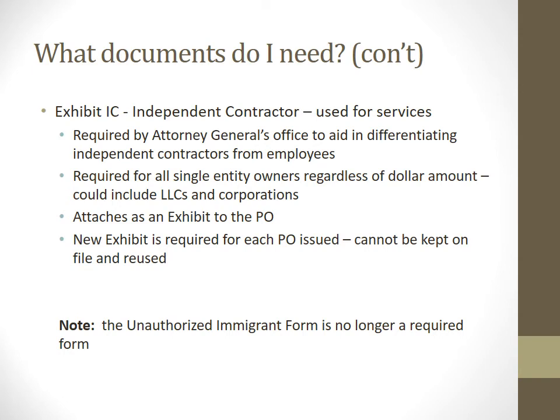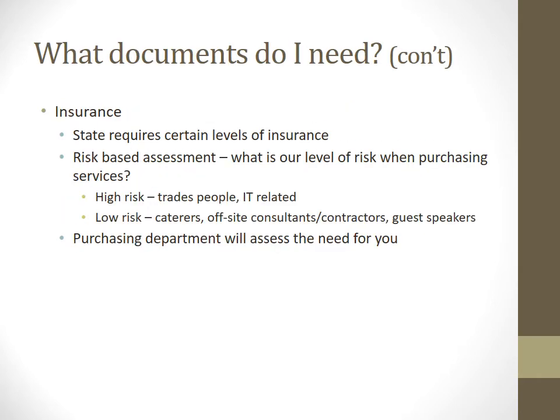If you need an independent contractor for services, there's another form to fill out. All single entity owners, regardless of dollar amount, including LLCs, must have this form attached to the purchase order, and we cannot reuse them. For certain types of work, we also need to have insurance — whether high risk or low risk — and we'll help sort out whether insurance needs to be provided when you make your purchase.